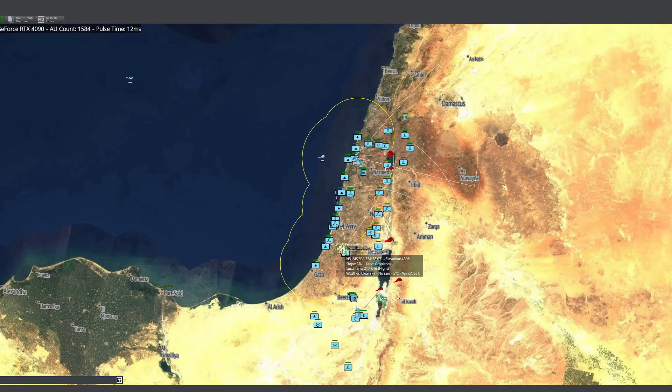This simulation is called Command Modern Operations. While it is an amazing simulation for testing various weapons systems across almost all nations from post-World War II until today, it is not very visually dynamic. Rest assured, most of the incoming missiles are being successfully intercepted, but several have penetrated the defensive grid and struck Israeli airbases.